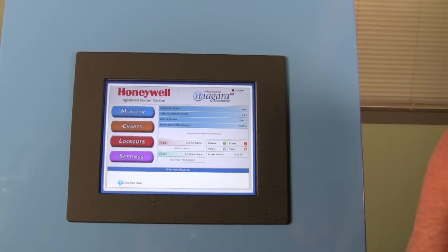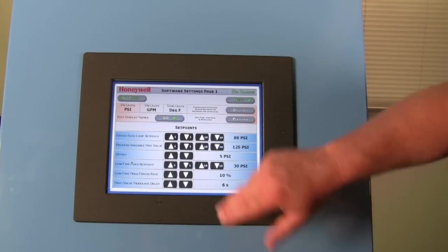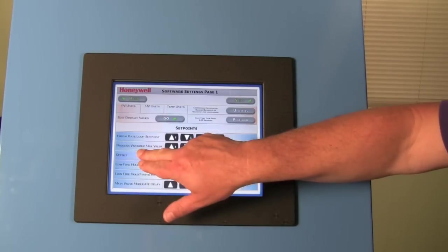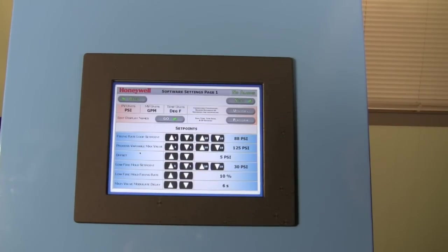It was actually designed with components, so if any piece of the panel has an issue with it, you can replace the component. And these components are standard stock items on most distributor shelves. So it's also very user friendly.